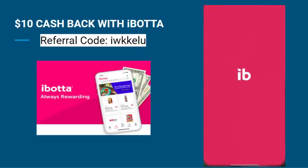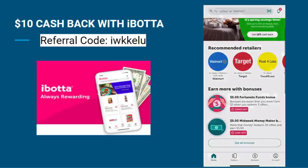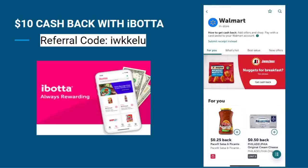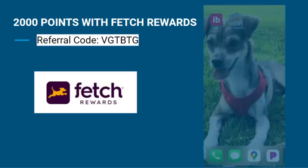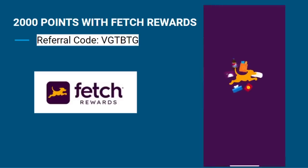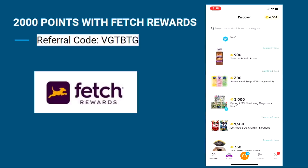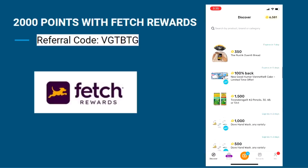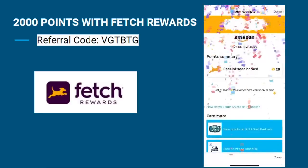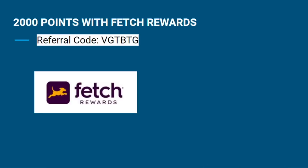We also have the Ibotta app where you can get cash back when doing your grocery shopping. You can also receive $10 when you sign up and upload your first receipt using the referral code on the screen. And to maximize your rewards, you can use a second app like Fetch Rewards to upload the same receipt. Fetch is super easy to use — it gives you points just for uploading any type of receipt, and you'll get 2,000 points just for signing up with the referral code.